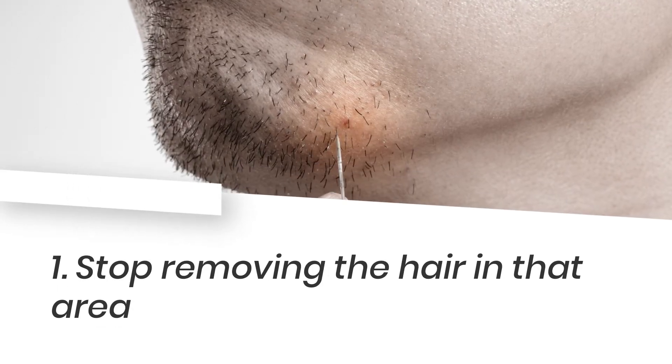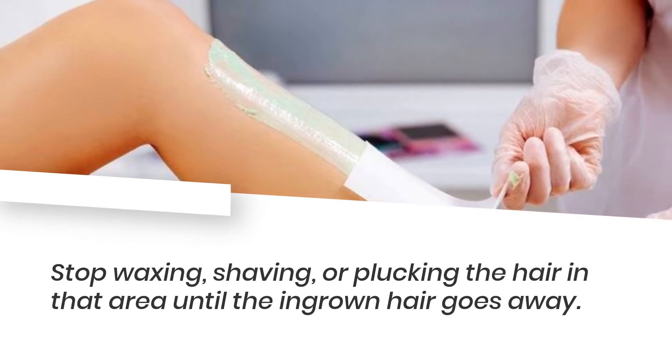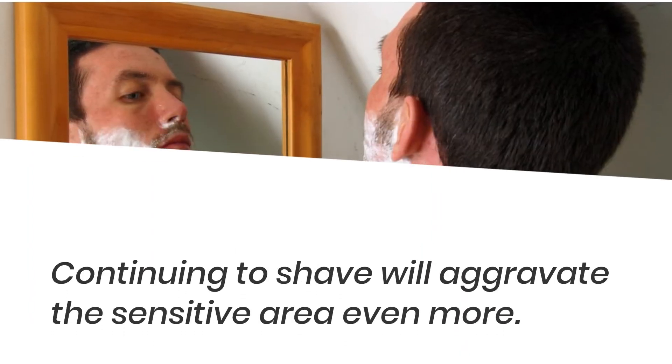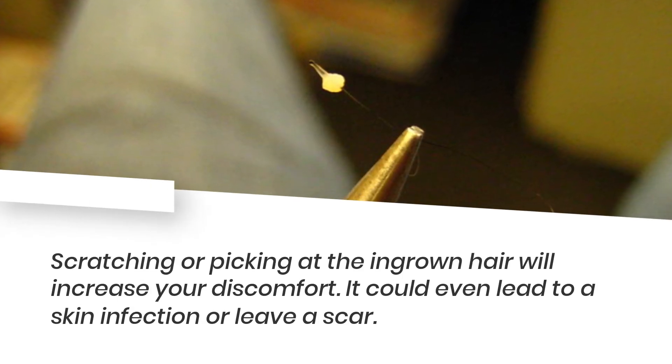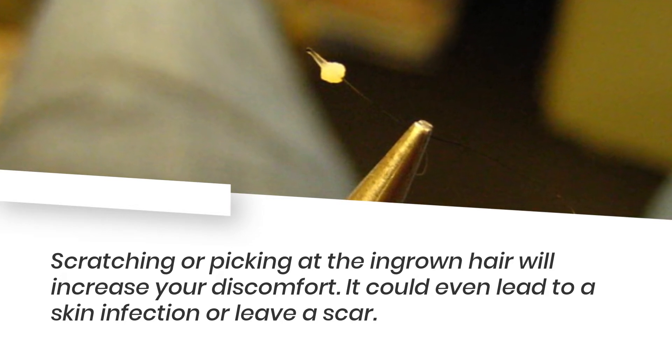1. Stop removing the hair in that area. Stop waxing, shaving, or plucking the hair in that area until the ingrown hair goes away. Continuing to shave will aggravate the sensitive area even more. Scratching or picking at the ingrown hair will increase your discomfort, and it could even lead to a skin infection or leave a scar.